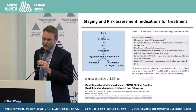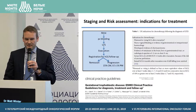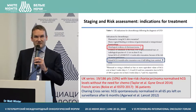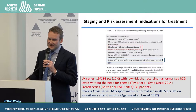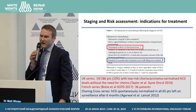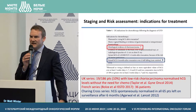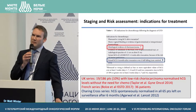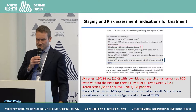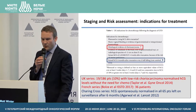The previous recommendation for a raised HCG six months after evacuation, even if still falling, meant we used to treat these patients, but now this has been removed. Data from Charing Cross showed that if these patients were monitored, HCG can spontaneously normalise. All 65 patients left on surveillance after six months spontaneously normalised and did not need chemotherapy.